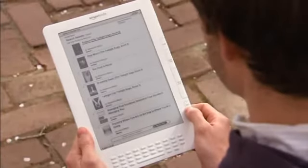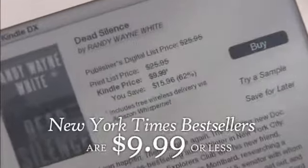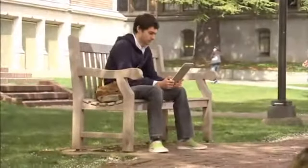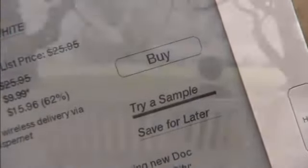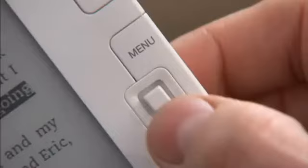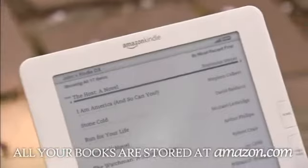Kindle books and periodicals are much less expensive than their print versions. New York Times bestsellers and most new releases are $9.99, and you'll find many books for less. Find something you like? You can download a sample for free. When you are ready to buy, a single click downloads the full book to your Kindle in less than 60 seconds. And every book you buy is automatically backed up by Amazon.com.